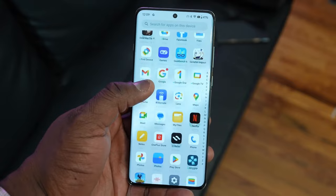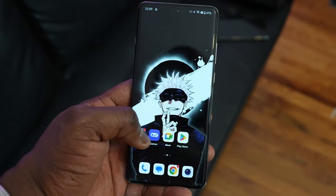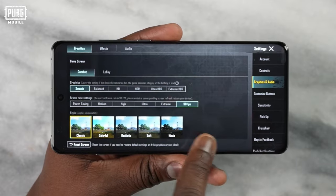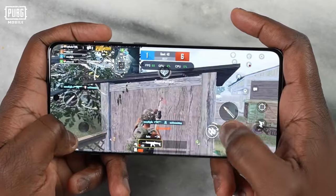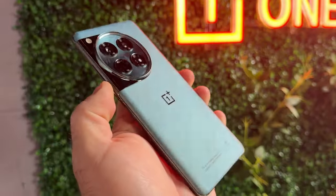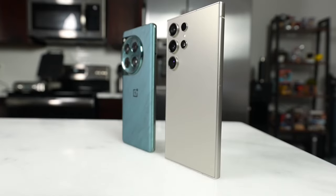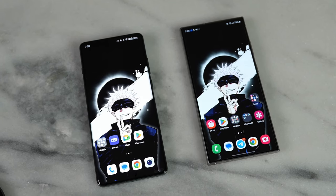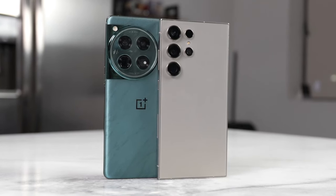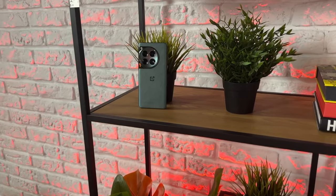The display is one of the best features of this phone. It's a 6.82-inch LTPO AMOLED display with a resolution of 1440 by 3168 pixels — super sharp, vibrant, and colorful. The display also supports a 120Hz refresh rate, which makes everything look smooth and fluid. The brightness level is an important factor, and while some phones like the Samsung S24 Ultra come with 2600 nits of peak brightness, this phone has 4,500 nits, which is absolutely bonkers — literally brighter than my future. Which means you can watch your favorite movies and shows in stunning quality, even in bright sunlight.